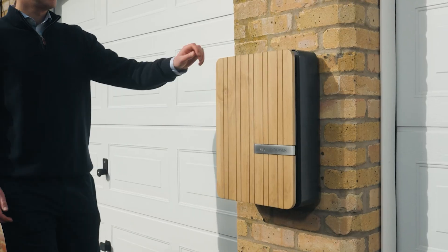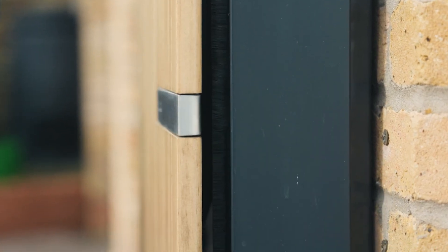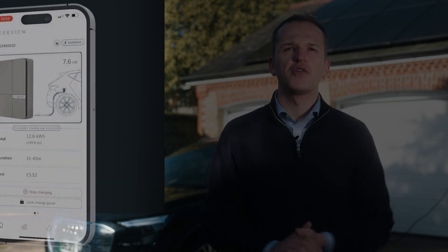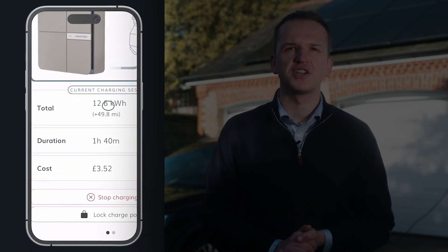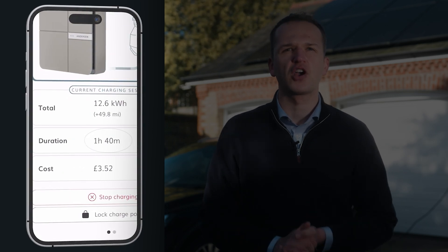All Anderson units feature a market-leading 7-year warranty and are compatible with the Anderson app, which allows you to track and manage your charge sessions directly from your phone. For a more detailed breakdown on the features of the app, click the pop-up banner above.